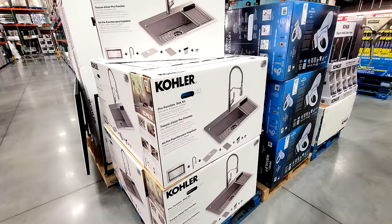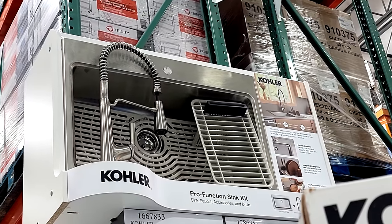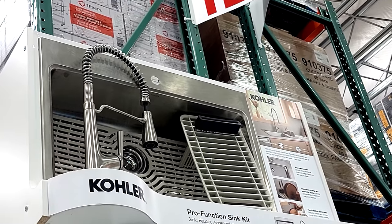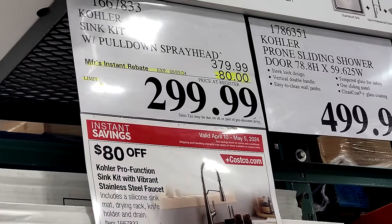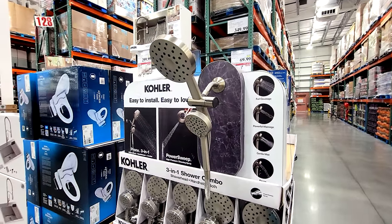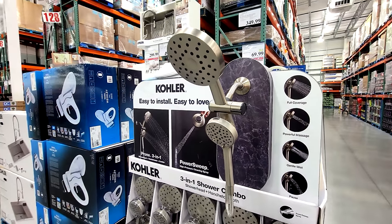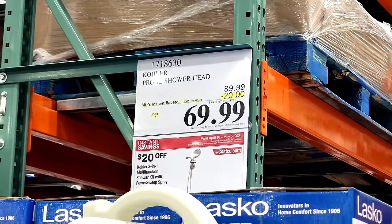My favorite Kohler sink with pull-down spray head is back in stock and back on sale again. I've shown you this many times — it usually goes on sale about every six months. It comes with all the accessories and that awesome spray faucet, which would normally run about $250 at Lowe's or Home Depot. Here it's $80 off, down to $299.99. Also, one of my favorite Kohler shower heads is on sale — I bought this one a year ago at Christmas. You can adjust the spray between two heads or a combination of the two. This one is $20 off, down to $69.99.